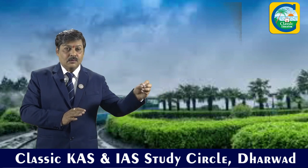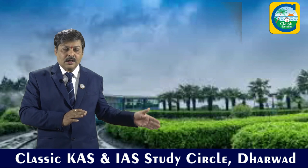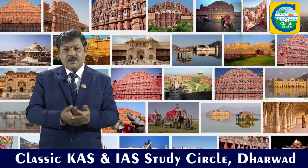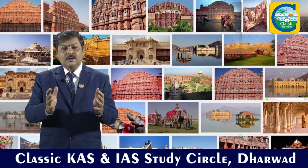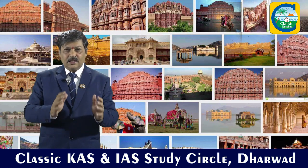We also have the Western Ghats, which spread from Maharashtra, Karnataka, and parts of Kerala, and that has been declared as a World Heritage natural biodiversity site. So like this, UNESCO has recognized these sites here in India. The historical sites are more in number, and usually from competitive level examinations the questions will appear on these sites.